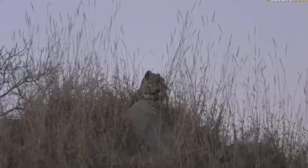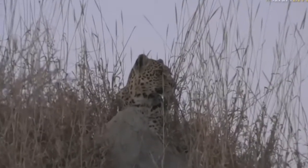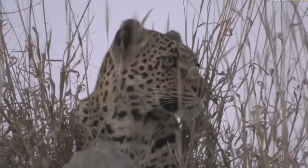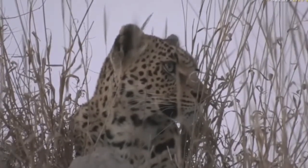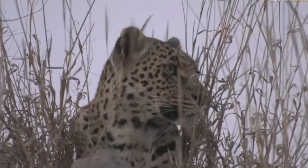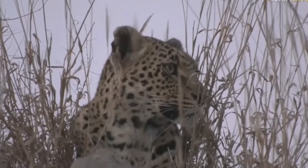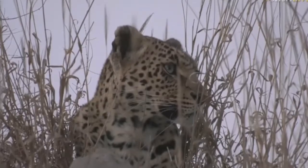I would imagine there is something else she's seen now. I'm trying to look in the distance to see if I can spot anything, because she's now fixated in a different area — not those wildebeest. Maybe there was some kudu; I saw kudu earlier in that direction, as well as a steenbok. I wonder if she hasn't spotted one of those.